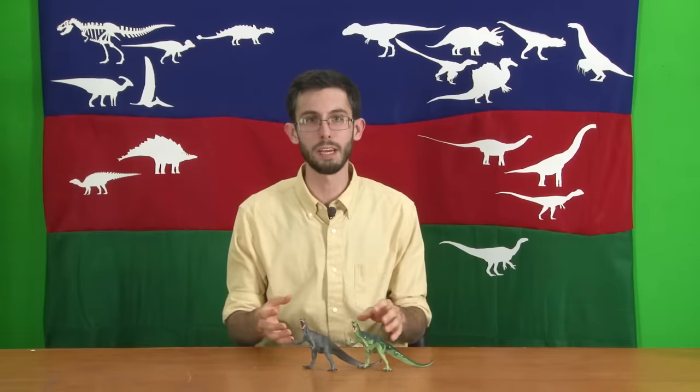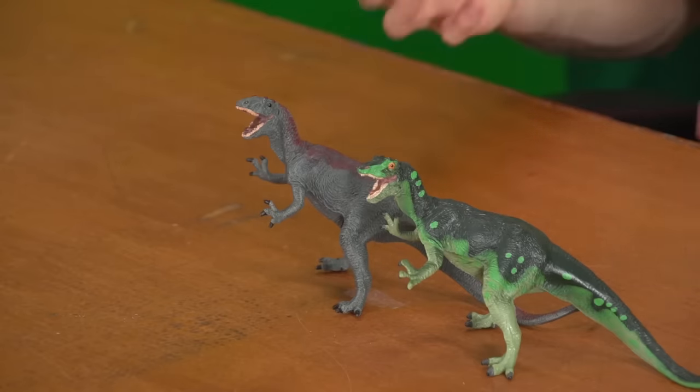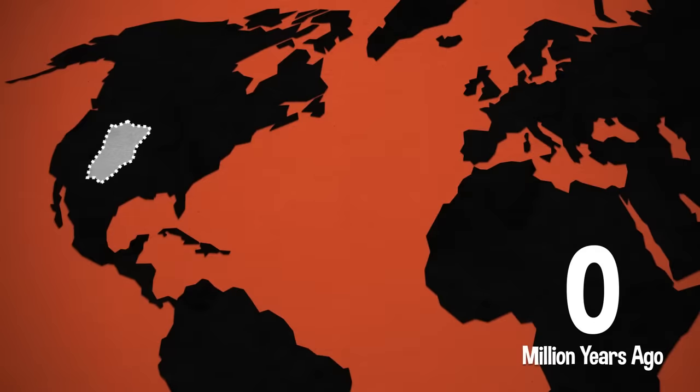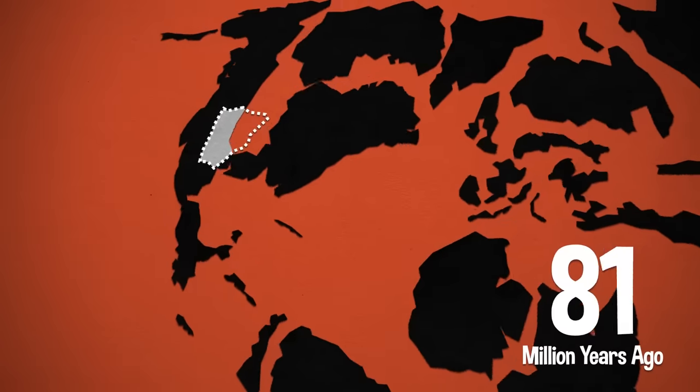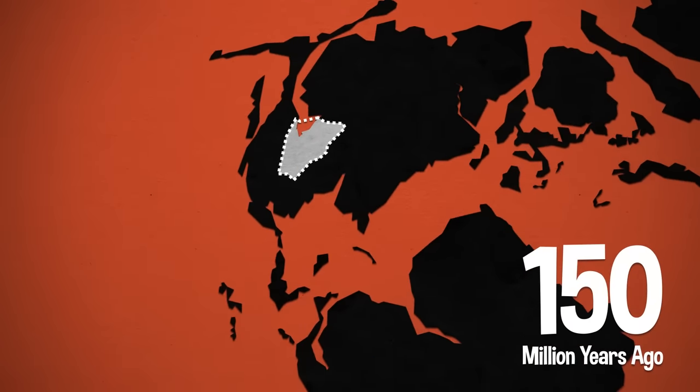These were very successful creatures. Their basic Carnosaur body plan was unchanged for about a hundred million years, so they must have been doing something right as leggy, compact, solidly built theropods. Allosaurus itself is the most common predator in the Morrison Formation, which is a broad swath of western North America from about 150 million years ago — the end of the Jurassic period.